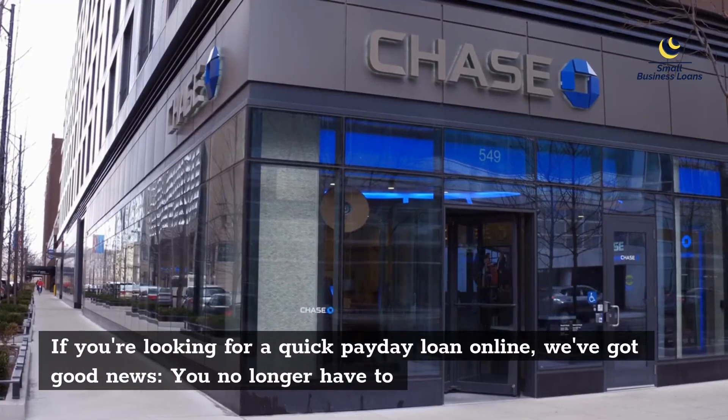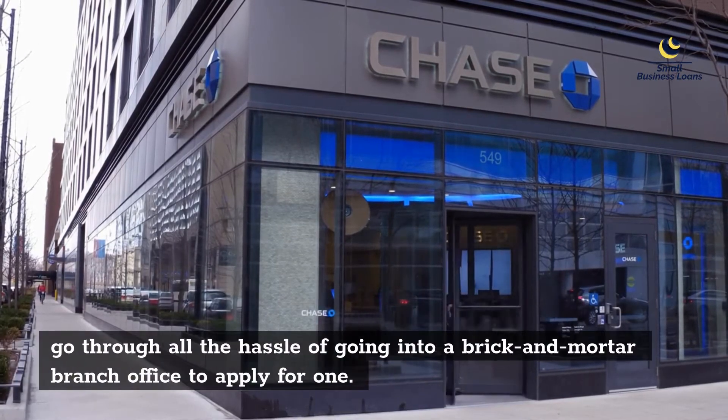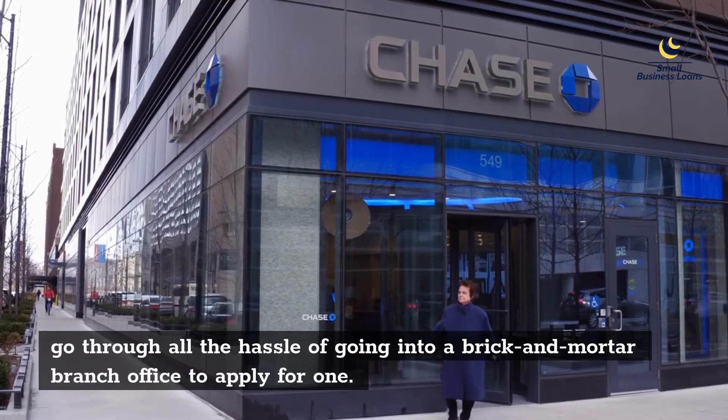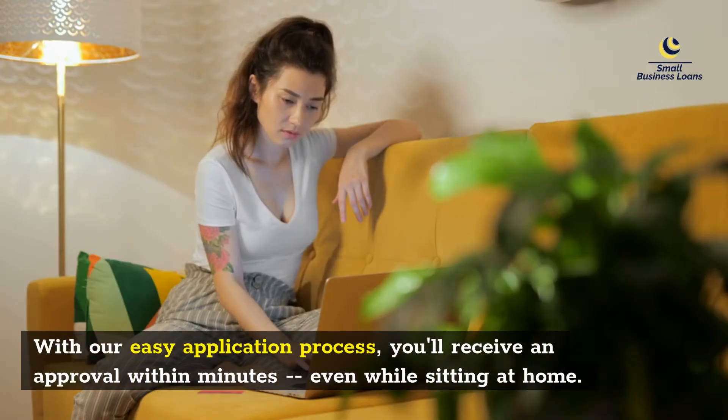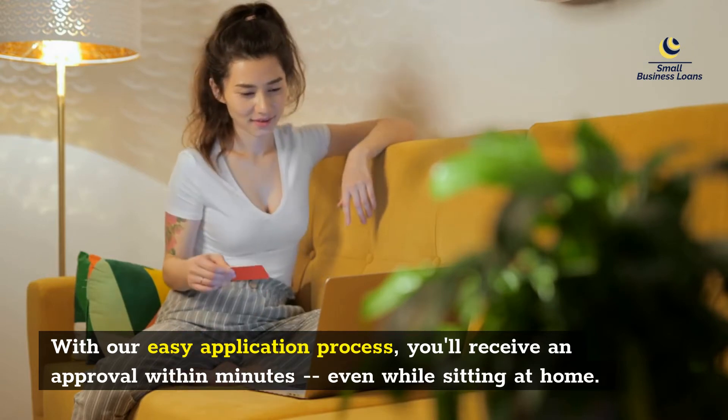If you're looking for a quick payday loan online, we've got good news — you no longer have to go through all the hassle of going into a brick and mortar branch office to apply for one. With our easy application process, you'll receive an approval within minutes, even while sitting at home.